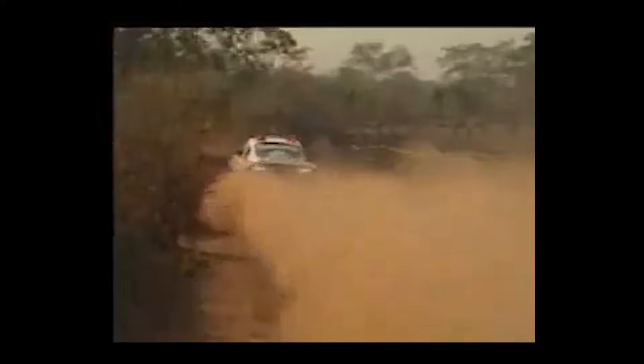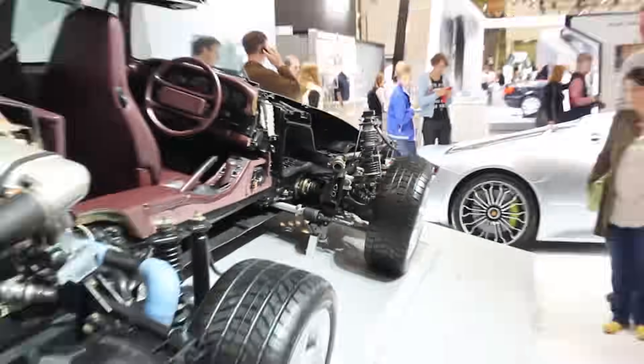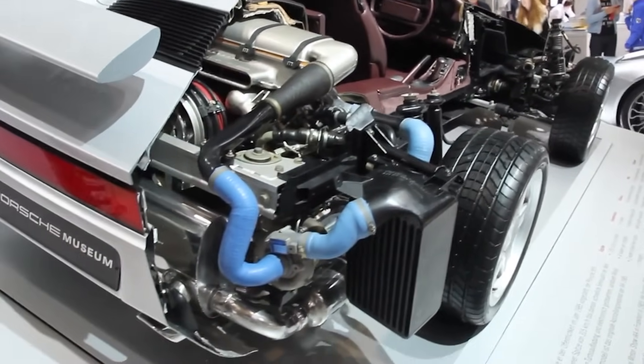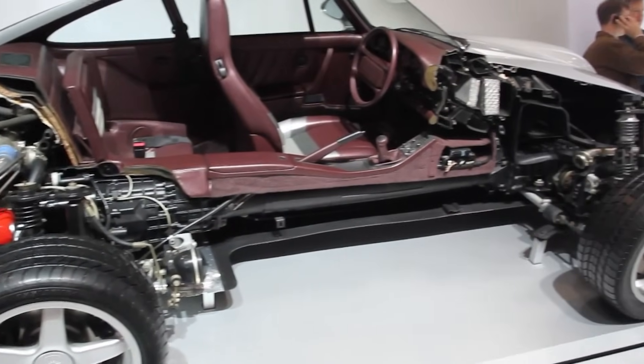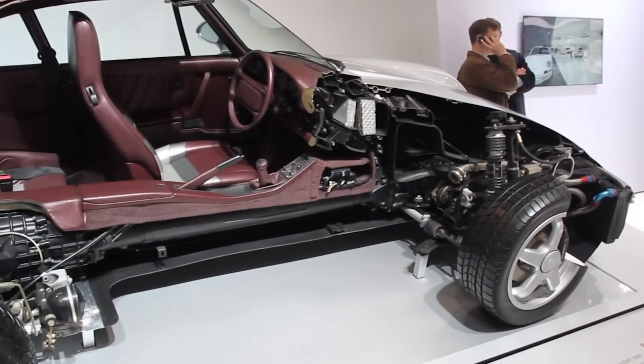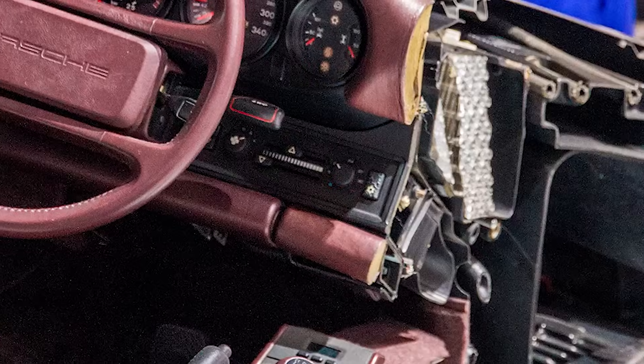It didn't wait for slip — it adjusted torque based on driving conditions before things went sideways. At the core of the PSK was a central, electronically controlled multi-plate clutch system. Not just any clutch: it had six separate pairs of friction plates, each one capable of independently adjusting the torque distribution between the front and rear axles. This meant that the system could infinitely vary power delivery in real time. And one of the most mind-bending aspects of the PSK was how Porsche engineered a mechanical advantage into the car before the software even kicked in.